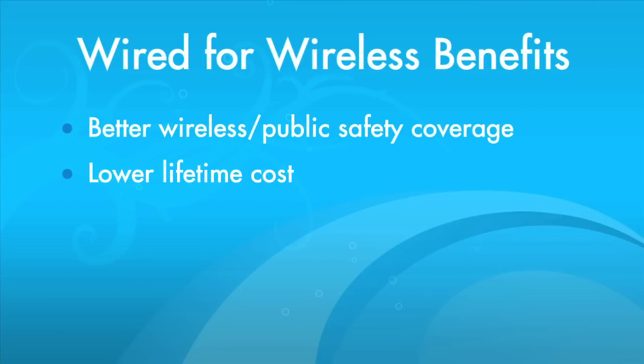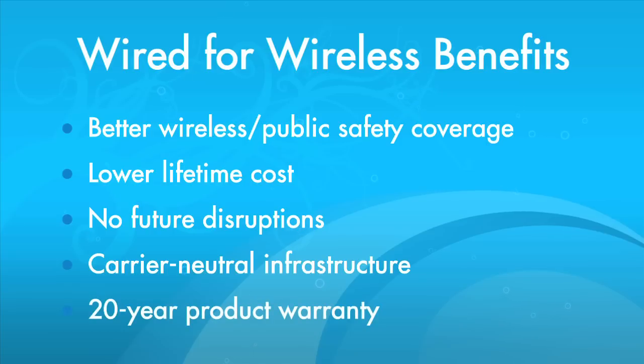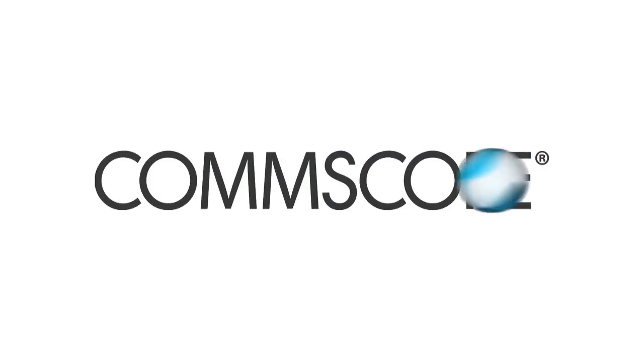Better wireless and public safety coverage, significantly lower lifetime cost, no future installation disruption, multi-carrier support, and a 20-year warranty — it's an evolutionary step in future building design. That's CommScope's Wired for Wireless solution.